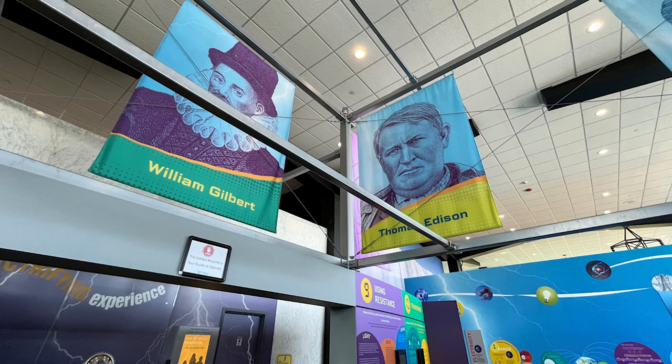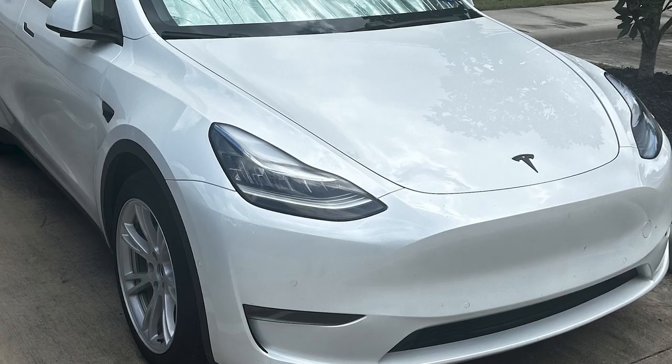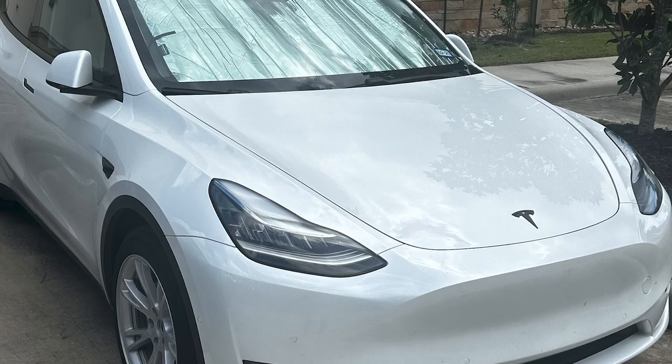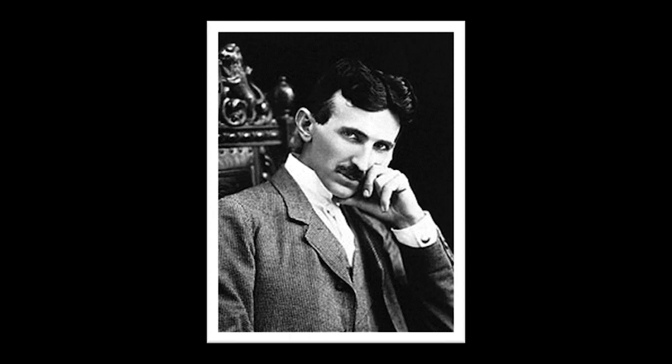This man and Tesla were at odds most of the time, and his name is much more popular than Nikola Tesla. His name is Thomas Edison. And if it weren't for the Tesla car, I'm not sure people would even know the name Tesla — much less know about Nikola Tesla, the man behind the power.